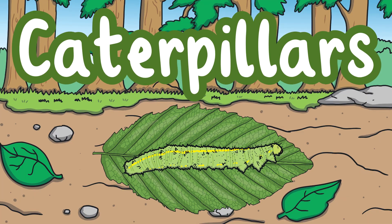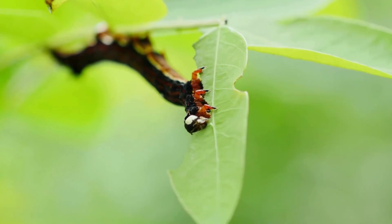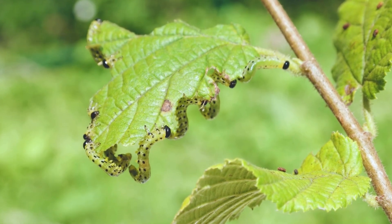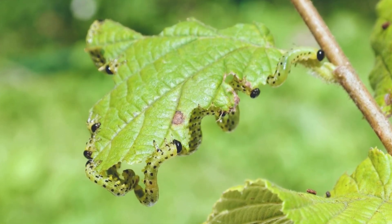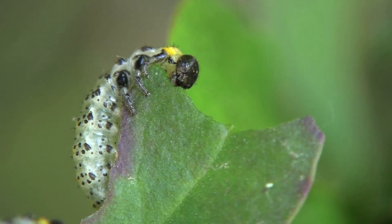Caterpillars. Caterpillars like to live on top and underneath leaves. This is so they can use their camouflage and blend into the leaf. This helps protect them so they cannot be seen by predators. The caterpillars can then eat the leaves.